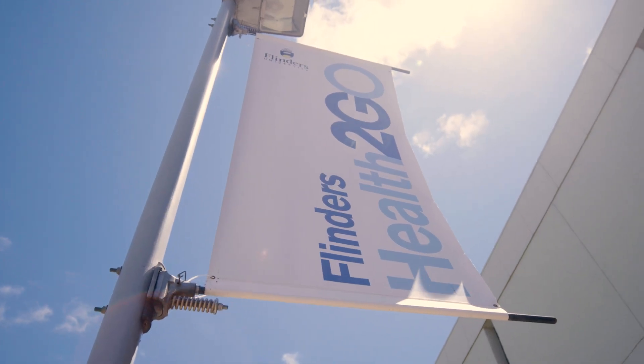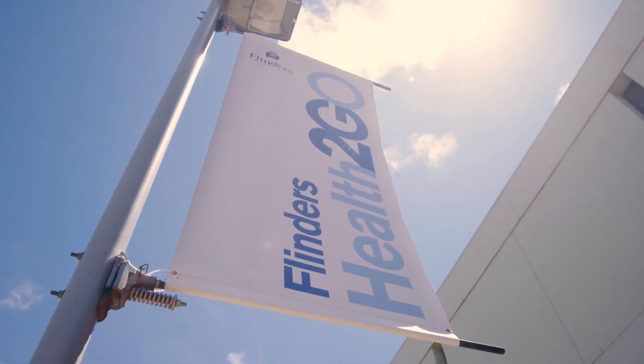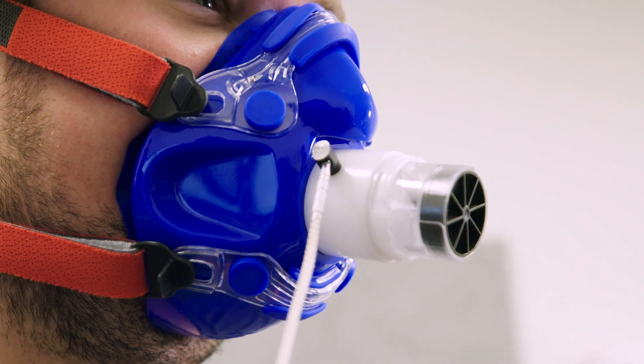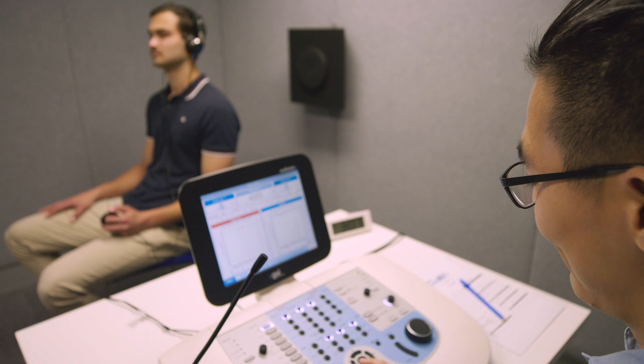Here in Health2Go our students have access to state-of-the-art equipment. They have equipment in optometry, our exercise science students use machines to look at cardiovascular fitness and VO2max, and we have a state-of-the-art sound booth for audiology.